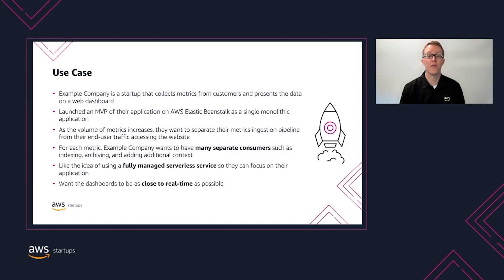It's starting to wear down on the team, and they'd really like a much calmer working environment. The team has enjoyed the benefits of having Beanstalk manage their infrastructure and deployments, and would like to use another managed service to scale the ingestion pipeline. Customers love seeing real-time data on the dashboards — it's one of the key selling points of example company's product and has been driving their growth.